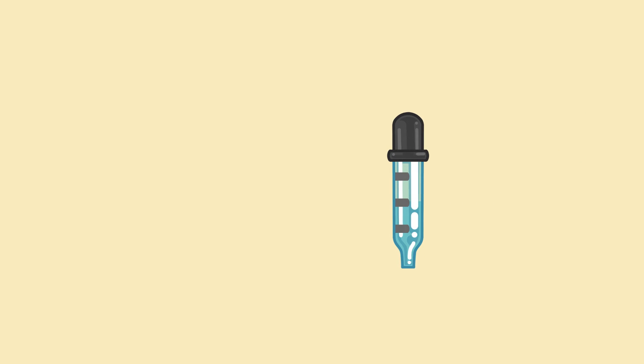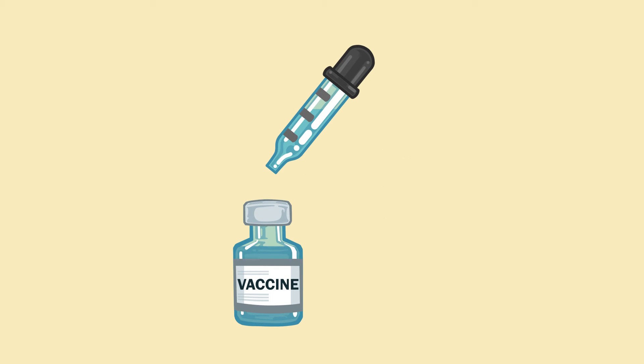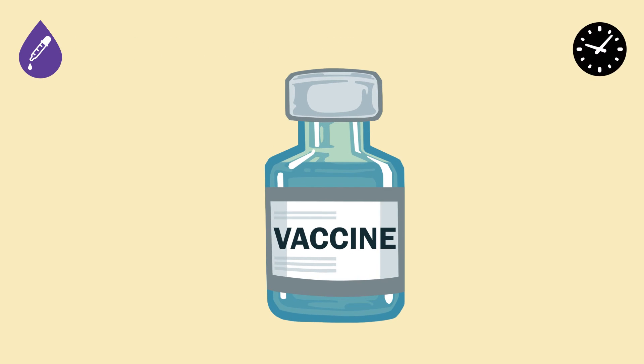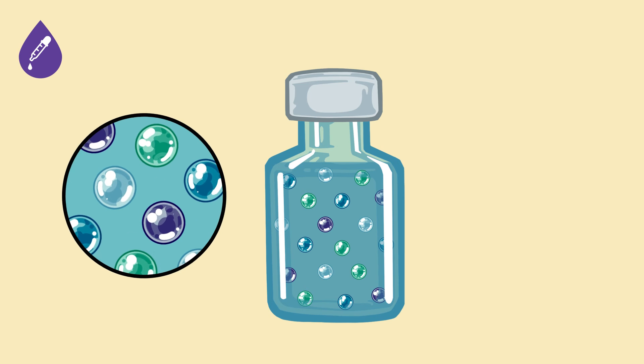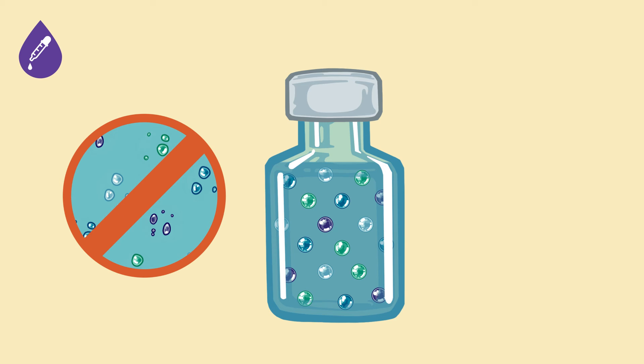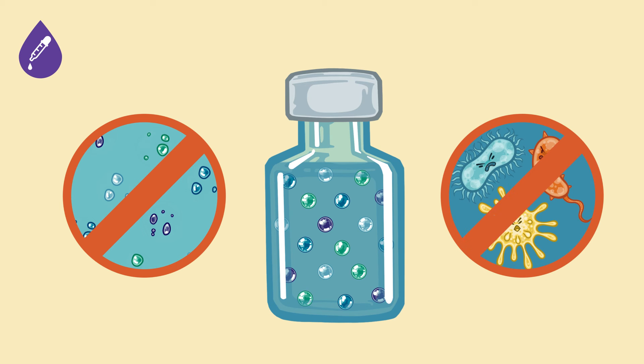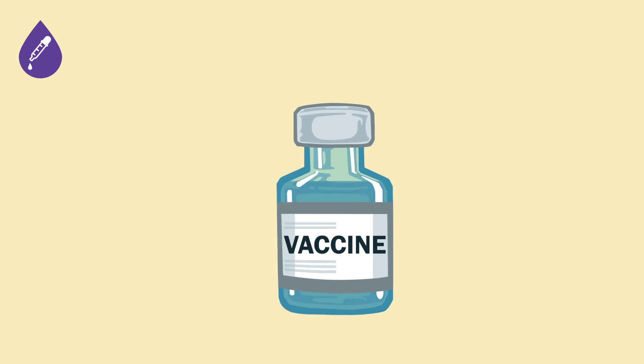The final vaccine ingredient we'll look at is preservatives. Preservatives prevent the other ingredients in the vaccine from breaking down, which helps to extend the shelf life of the vaccine. They keep vaccines usable for a longer period of time, prevent the vaccine from becoming inert — meaning ineffective — and help to prevent microbial growth inside the vial. Preservatives can be sourced from nature or can be artificially made in a laboratory.